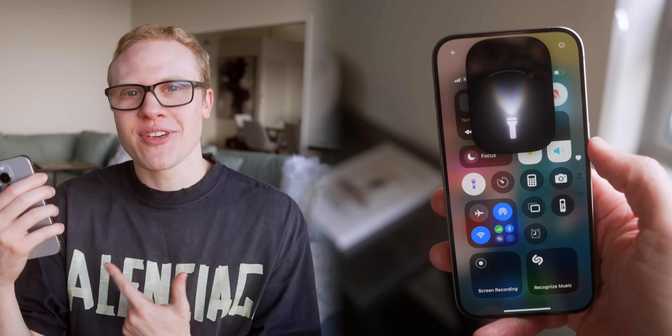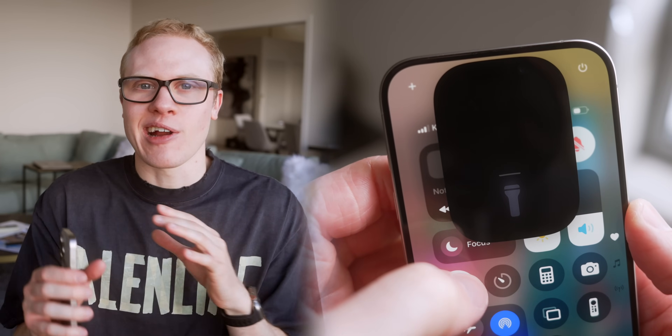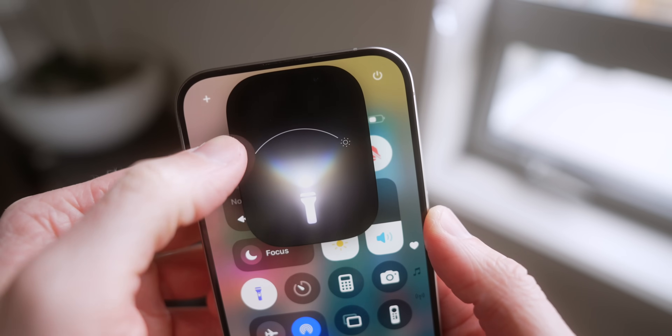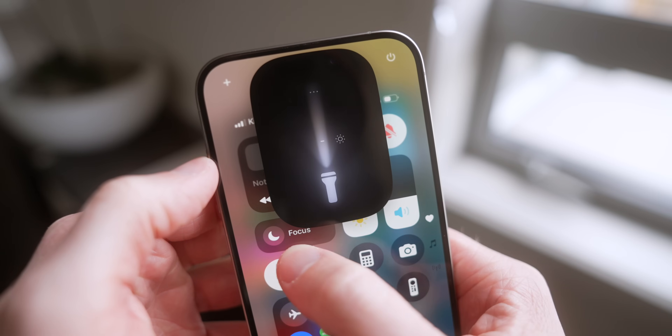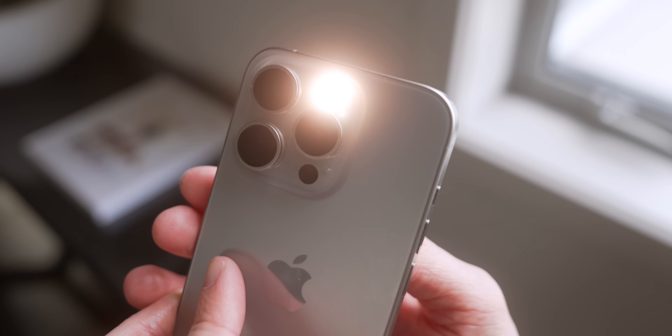When you're in Control Center, definitely check out the new flashlight, which Apple has rebuilt from the ground up with an entirely new UI that looks great and gives you new functionality. Not only can you continue to adjust the brightness of the flash like before, but you can now adjust the width or focus of the beam, just like a physical flashlight — which is wild to see Apple build through software.